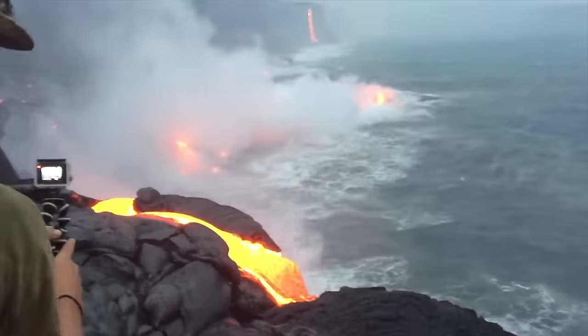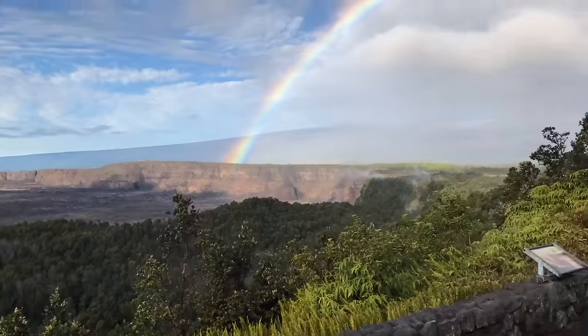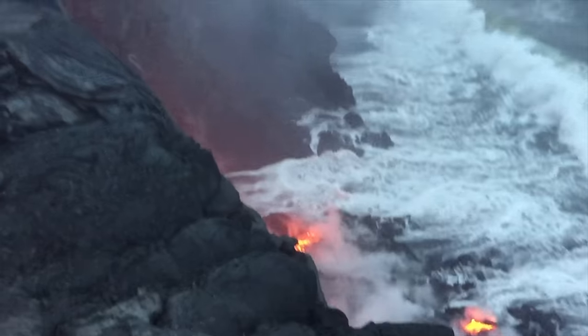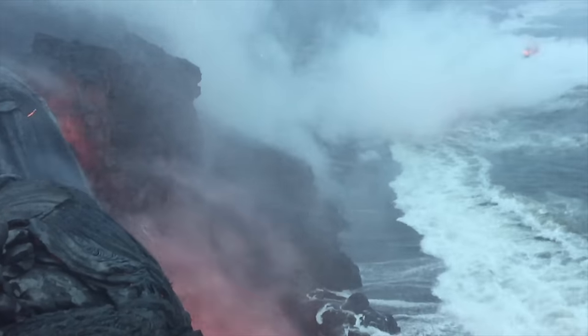Now we're staying on the Big Island but this time we're going to explore Hawaii Volcanoes National Park. At times you can actually see the lava flow — it just depends on if Kilauea is erupting. Whether it's erupting or not, this is still a place you must visit on the Big Island.